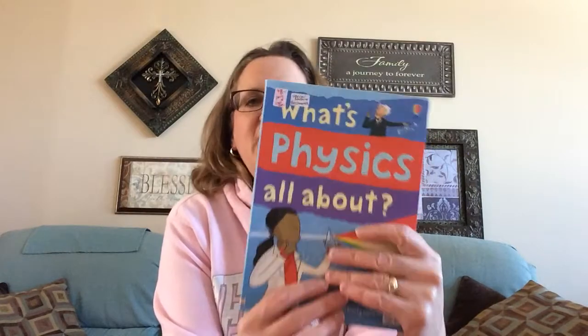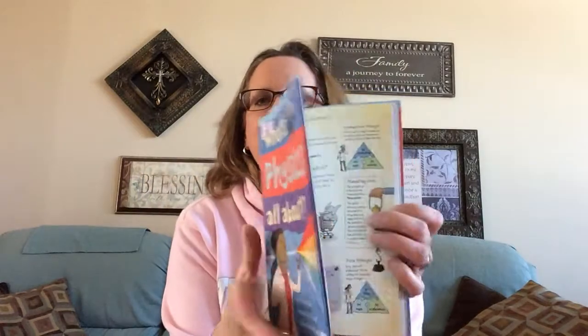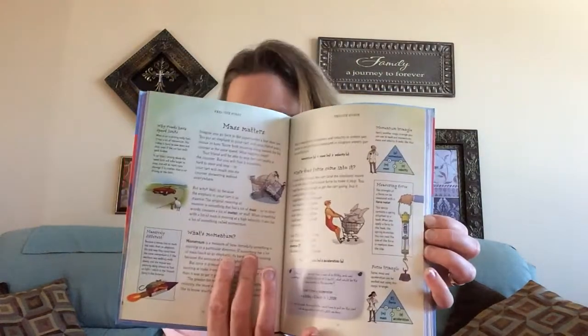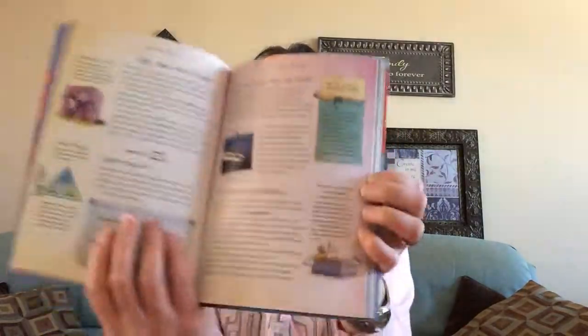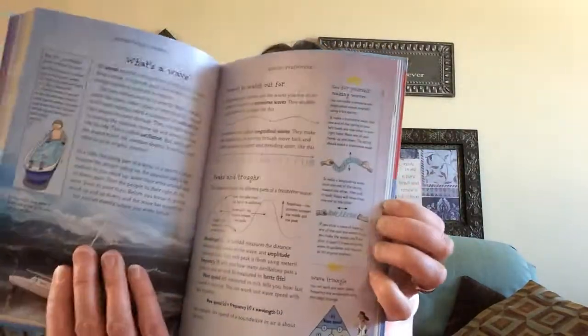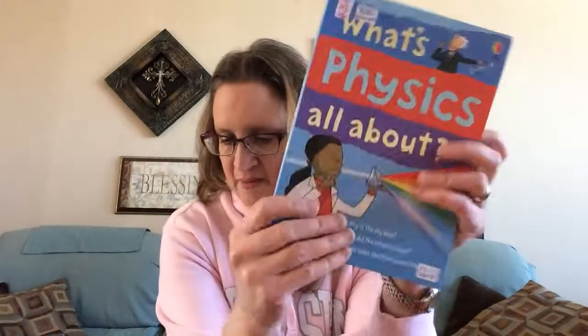One last book is called What's Science All About? I don't actually have the entire book — I have What's Physics All About?, which gives you an idea of one third of the content. The full What's Science All About? is a combined volume that covers physics, chemistry, and all the different sciences in one book. It's presented in a very appealing way for any child interested in science, or maybe not interested but needing to learn more. The big book is normally $16.00, on sale for $8.00 this month.